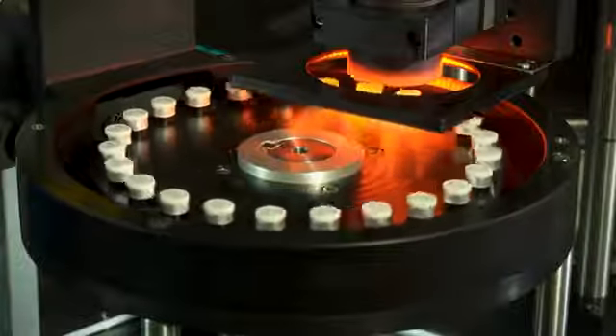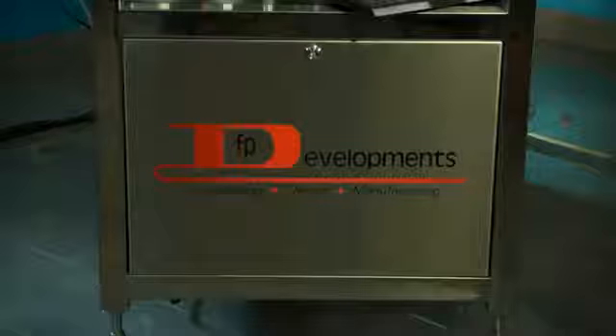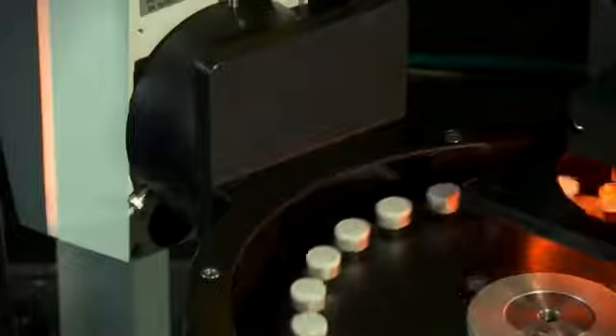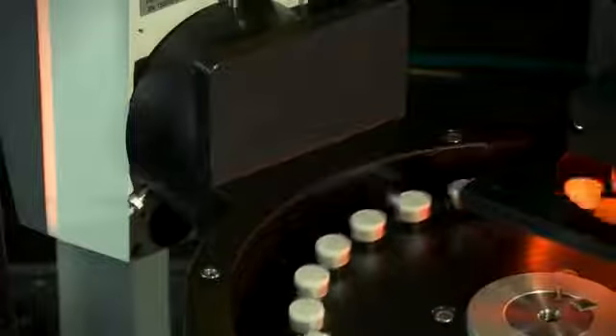I'd like to show you an option for marking codes on vial caps and an FP Development Star Wheel vial coding and verifying machine. In this demonstration, a VideoJet 7000 series fiber laser is marking 2D barcodes on the side of aluminum vial closures. The VideoJet 7510 fiber laser is well-suited for this application since it can code up to 500 products per minute with high mark quality.